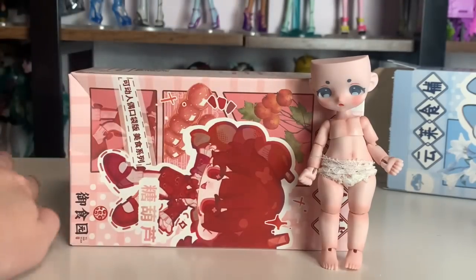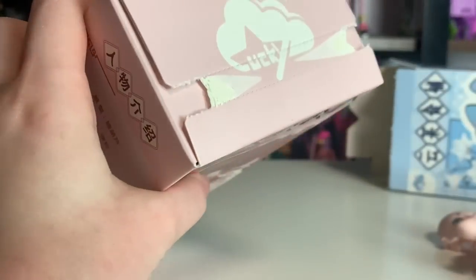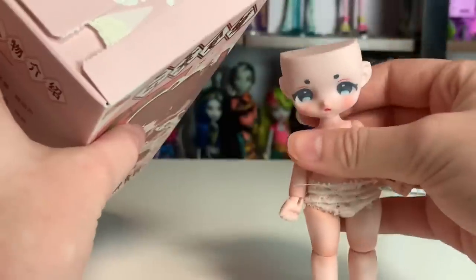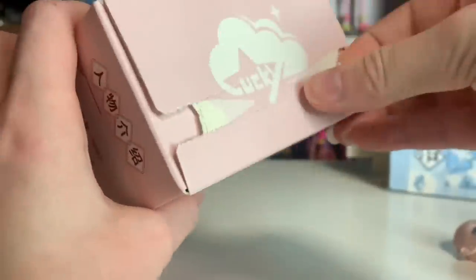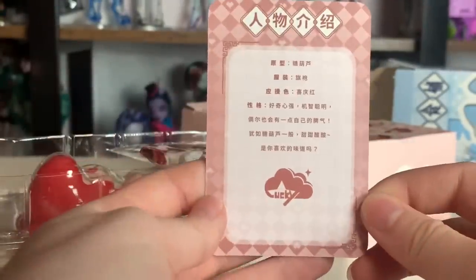Later on in this video we'll be seeing those other dolls again, but for now let's open up this one. I forgot her name already — they both start with 'Tang.' So this is Tang Wan; I'm sorry I'm most likely pronouncing them wrong. Okay, so here is our next one. She has this card — I really like that they come with the little collector cards, it's really cute.